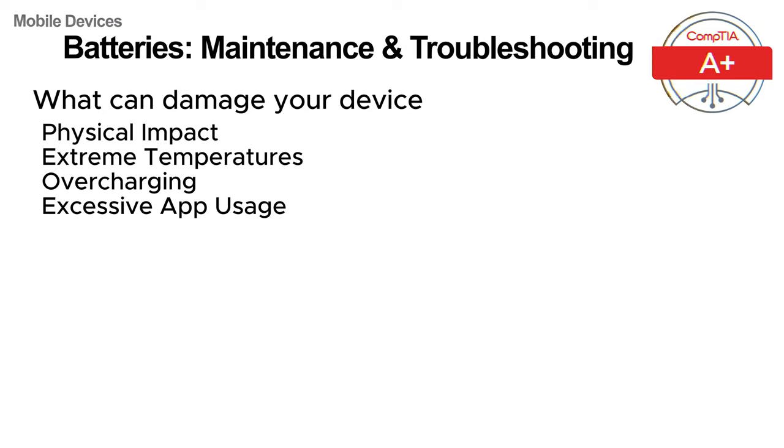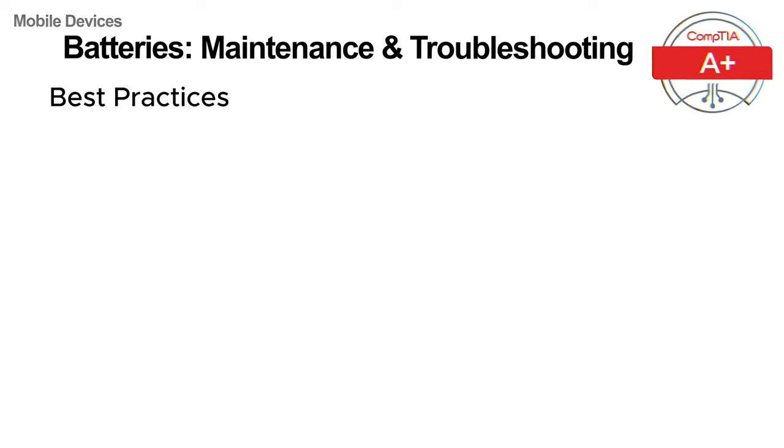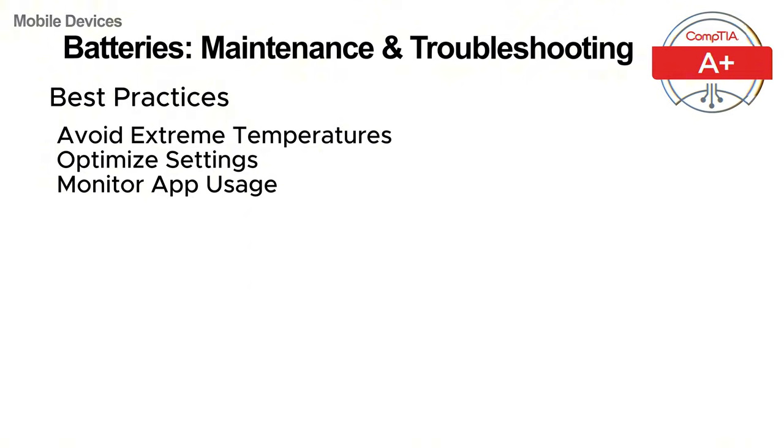Close unused apps to manage power consumption. Using incorrect chargers: always use the manufacturer's recommended chargers and cables, as using the wrong ones can damage the battery. To extend your battery's lifespan, follow these best practices. Avoid extreme temperatures and keep your device within its recommended temperature range. Optimize settings: reduce screen brightness, disable unused features like Bluetooth and GPS, and use battery saving modes. Monitor app usage: regularly check which apps are consuming the most power by looking at the battery usage statistics in your device settings.